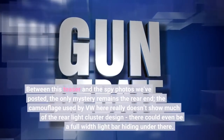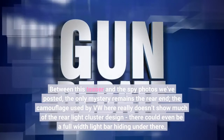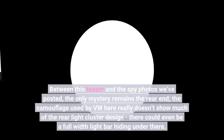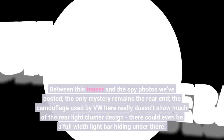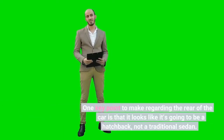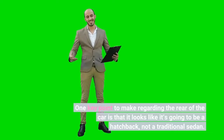Between this teaser and the spy photos we've posted, the only mystery that remains is the rear end. The camouflage used by VW here really doesn't show much of the rear light cluster design. There could even be a full-width light bar hiding under there. One key point is that it looks like it's going to be a hatchback, not a traditional sedan.